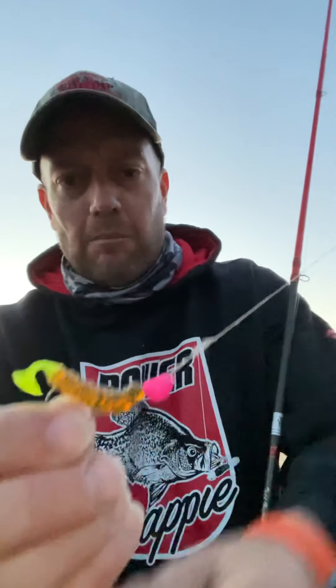Big slab hog crappie in six feet of water. We're using the Charlie Brewer slider head and the Eye Hole jig from the Whole Jig Company, had that minnow inside that gap making it weedless — tremendous. That's the pumpkin, brown with black flake and chartreuse tail — that was our number one color combination for the day.